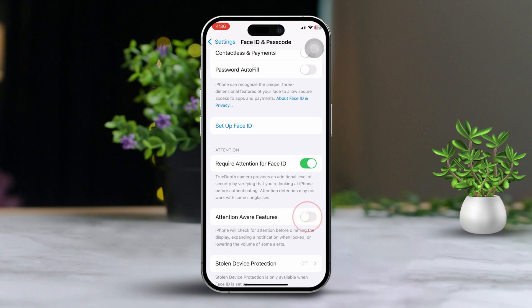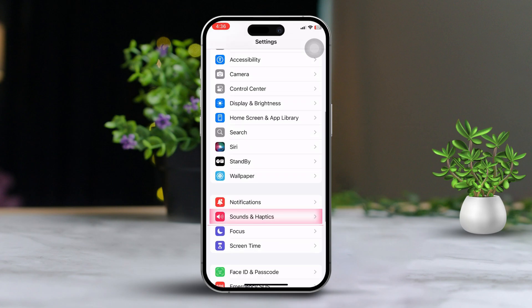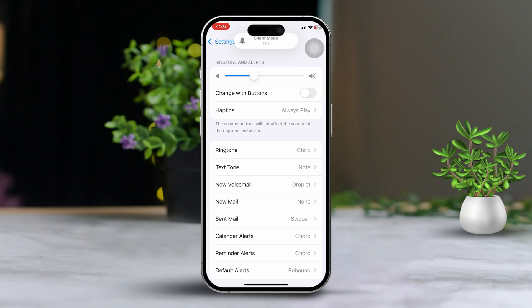Quickly after that, go back to the main Settings screen. Scroll down and tap on Sounds and Haptics. Make sure to increase your ringer volume to the maximum level here.